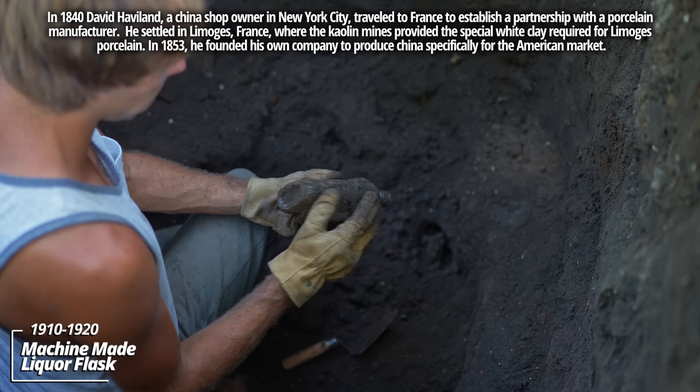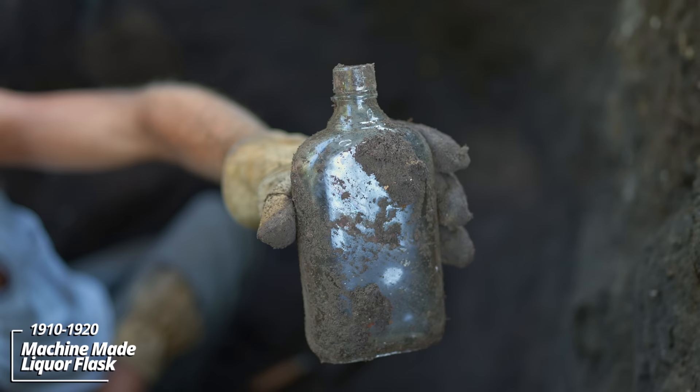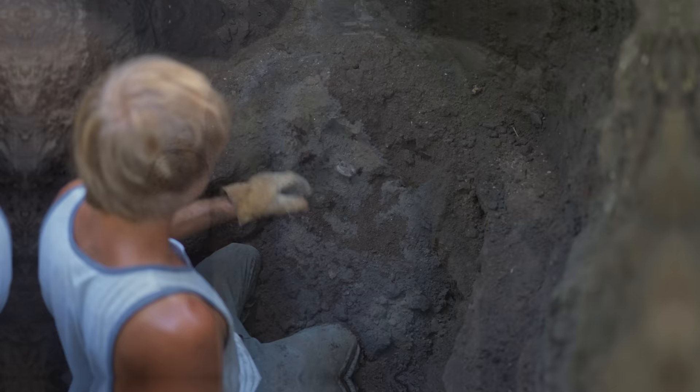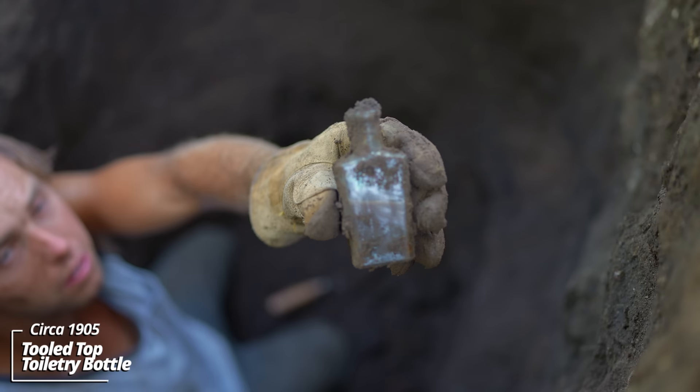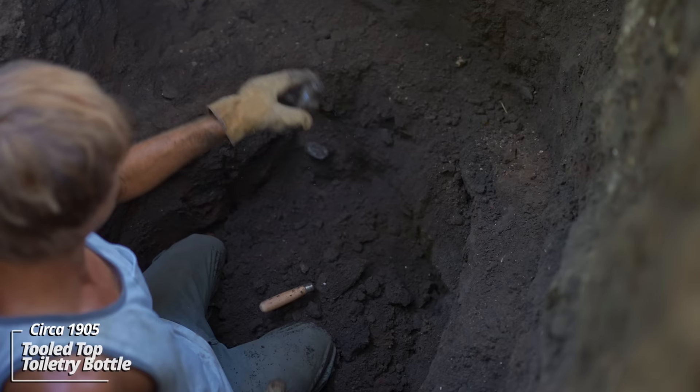A liquor flask — looks like it's a tooled top. It's hardly machine made. Now the mixed-up age in this thing — I'm wondering if it could be an outhouse pit that was cleaned out at some point. A couple more — I'm not sure, this might be it. Looks like some kind of toiletry product, it's a tooled top, circa 1905.